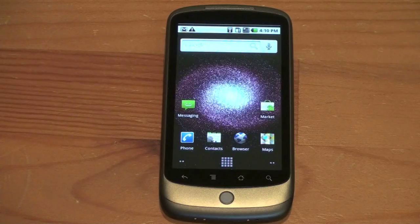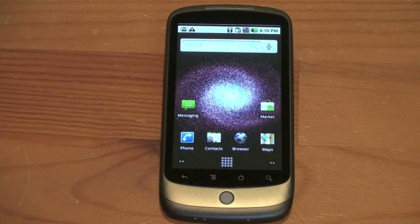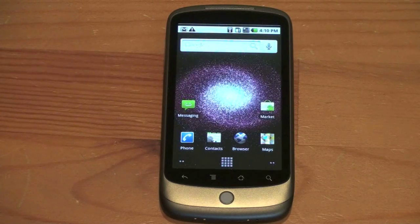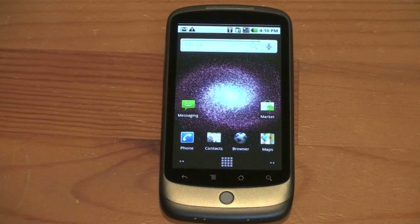However, one of the knocks on the Nexus One is that it's lacking a full physical QWERTY keyboard. While it does have a fantastic virtual keyboard, it also has another trick up its sleeve that almost makes a physical keyboard obsolete. Let me show you what I'm talking about.